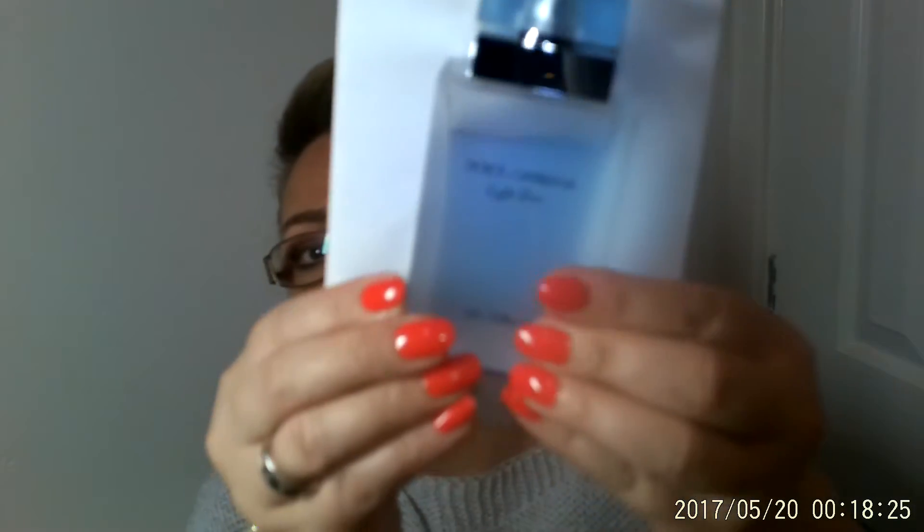The Eau de Toilette is more citrusy. This is the ladies' bottle — very slimline, very elegant, lovely frosty finish with a nice little square lid. I'm popping it against some white paper because the Eau de Toilette is more see-through and clear, where this one is a nice deep blue color.